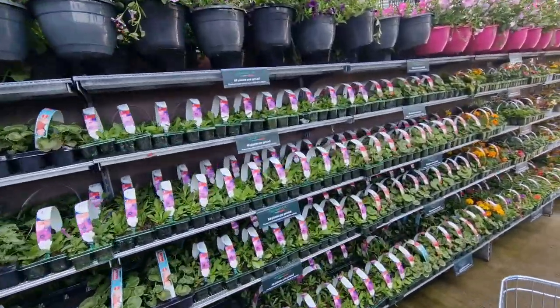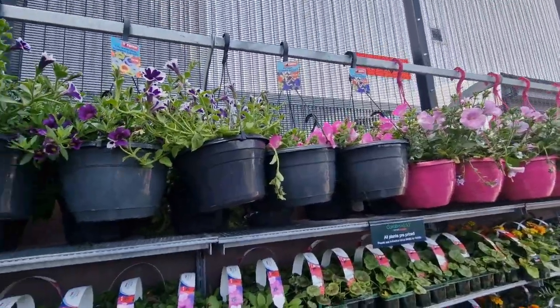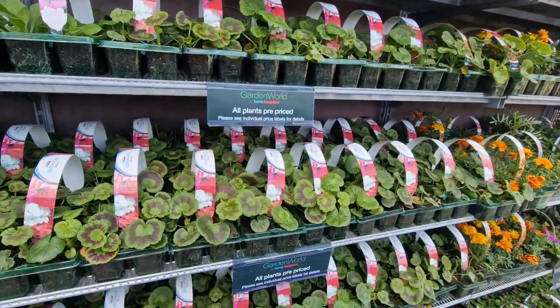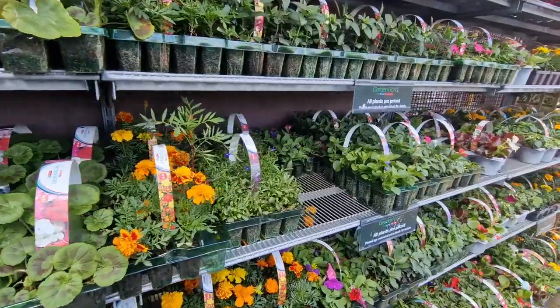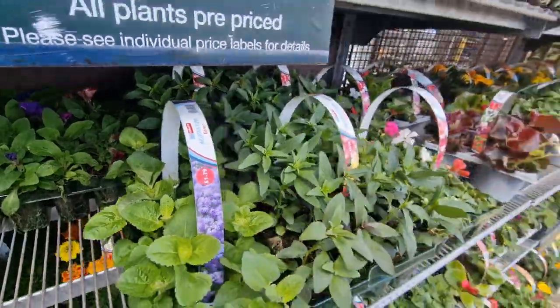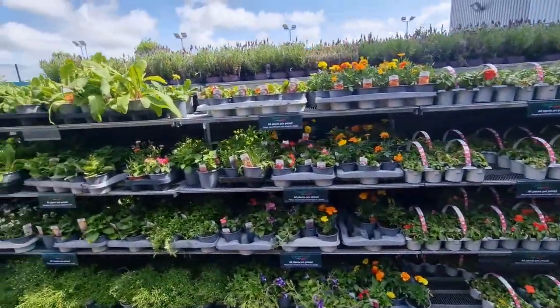Just in Home Bargains in the garden centre part — they've got loads of plants. They've got all these hanging baskets for £5.99, £2.99 for all these packs of geraniums and marigolds and stuff. Actually those ones are only £1.79 — I don't know what they are. All different places but they've got loads of different plants and stuff.